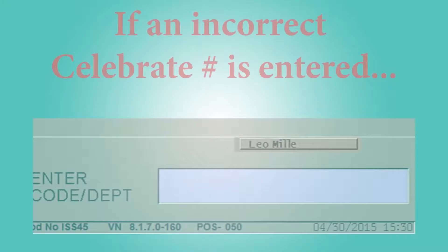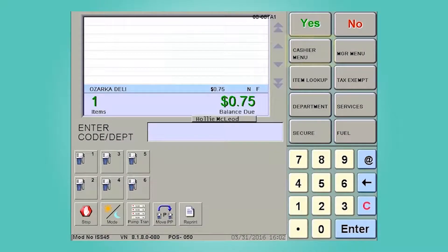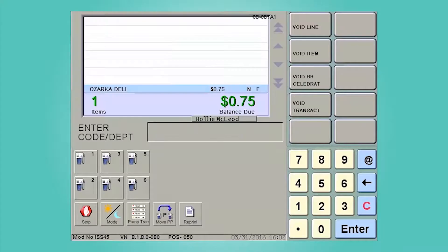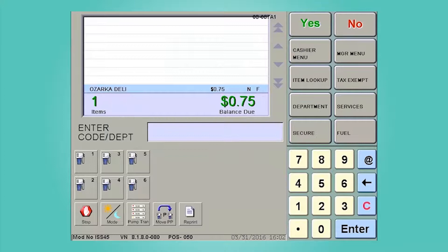If an incorrect Celebrate number is entered, you will need to remove the account number and allow the customer to enter the correct number. To remove a Celebrate number from a transaction, go to the Cashier menu, then select General Void. Next, select Void BB Celebrate. Select Yes when prompted. Once the correction is made, the customer can enter their correct Celebrate number.